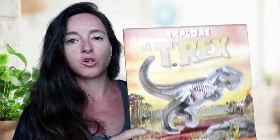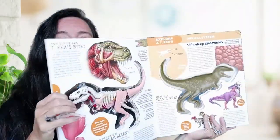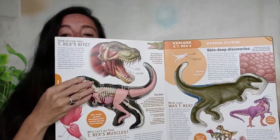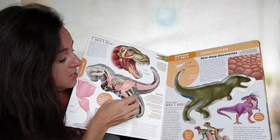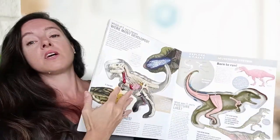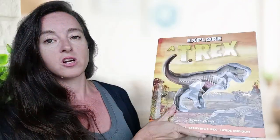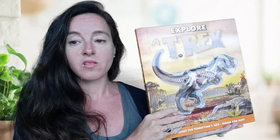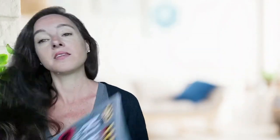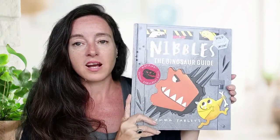Another thing that was so much fun — I want to get all of them, as I think they have a frog one and a human body one — are these books. You open it up, you can touch and feel it, and there are all these different pages showing information about the different systems of the dinosaur. This is great — we love this. Nibbles the Dinosaur Guide is a fun book we also enjoyed with our dinosaur unit.